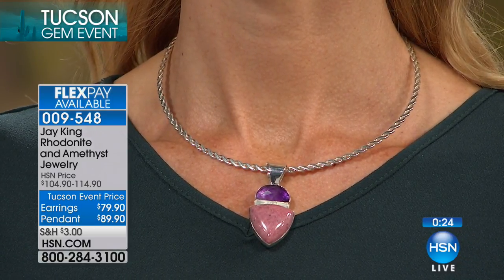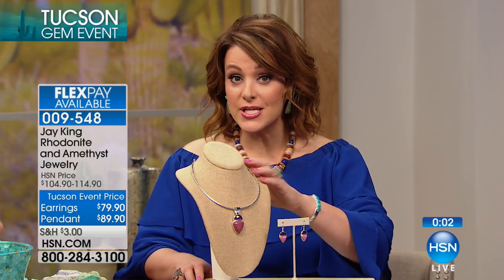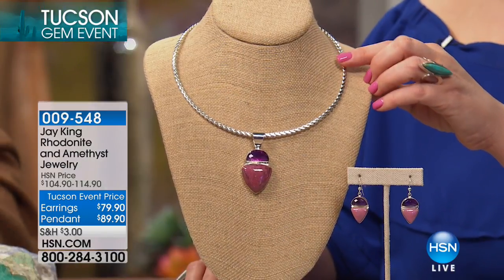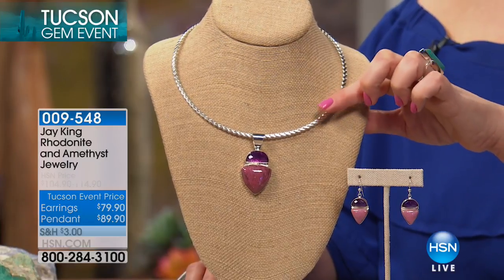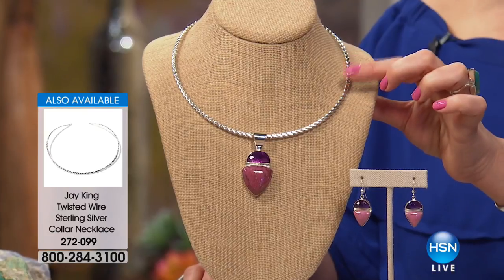Look at the size — that is a generous, faceted chunk of amethyst and a giant nugget of Ruby Rhodonite. Please keep in mind this is just the pendant. If you want the collar necklace, those are one of Jay's key pieces — that's a separate purchase, item number 272099. Ask about the collar necklace. There are only about 90 of these remaining.